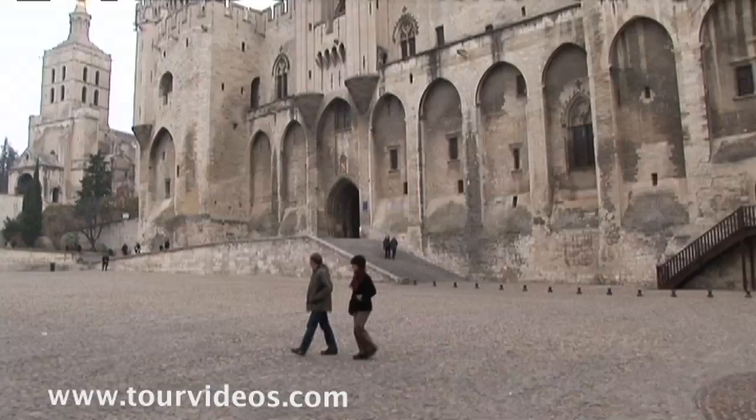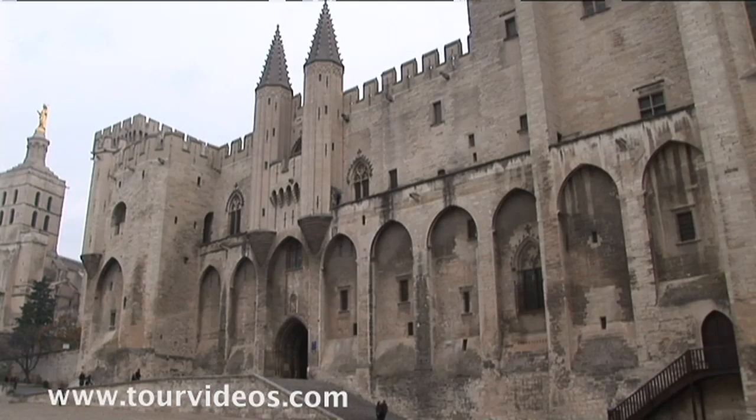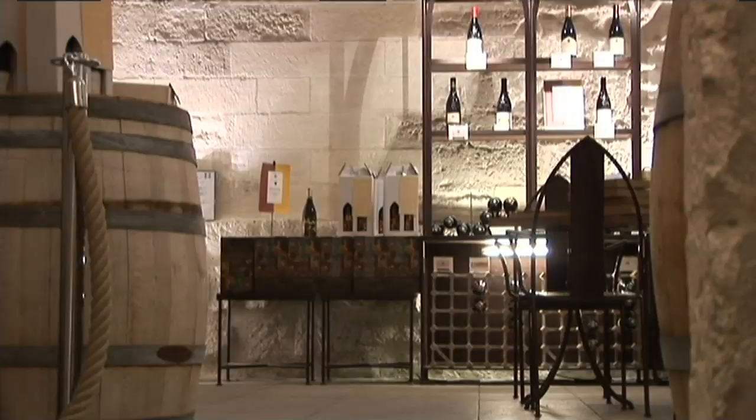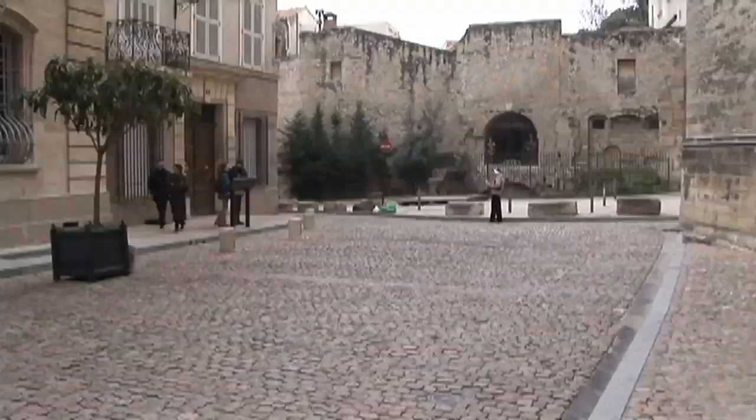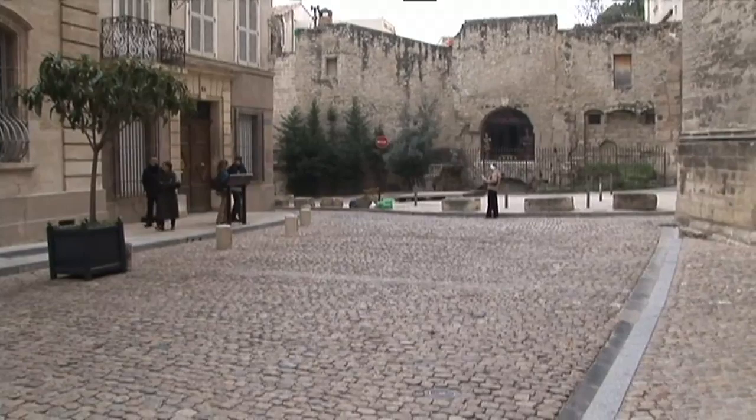Inside the Palace of the Popes, you can go into the bookstore for free, or you can pay admission to go inside the palace. But be advised — there are no original furnishings or artworks in the palace itself. The street just to the right of the palace is one of the oldest in town; Avignon is like walking through a stone canyon. Just behind is a cobblestone square with some ancient Roman ruins.